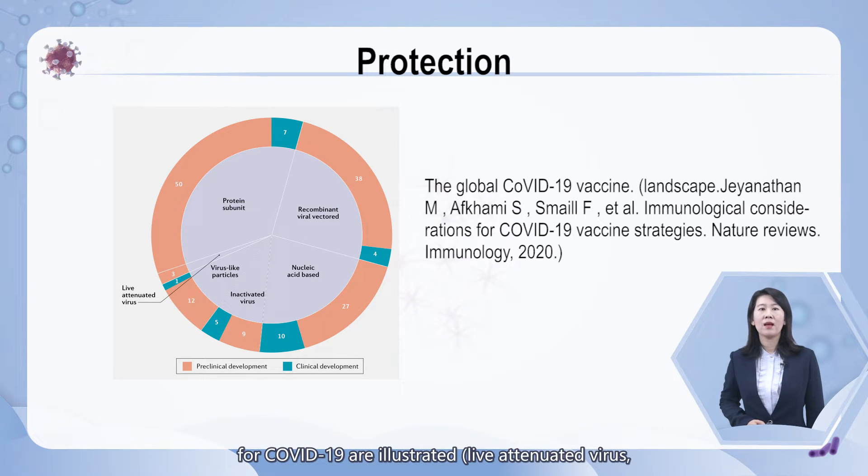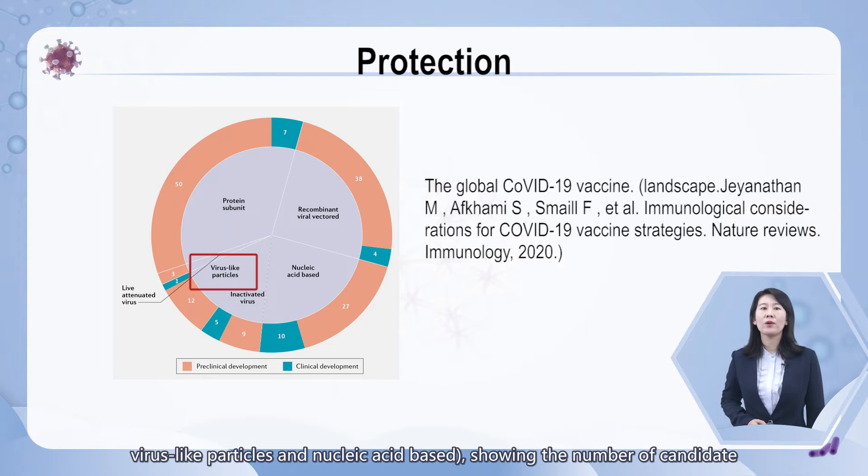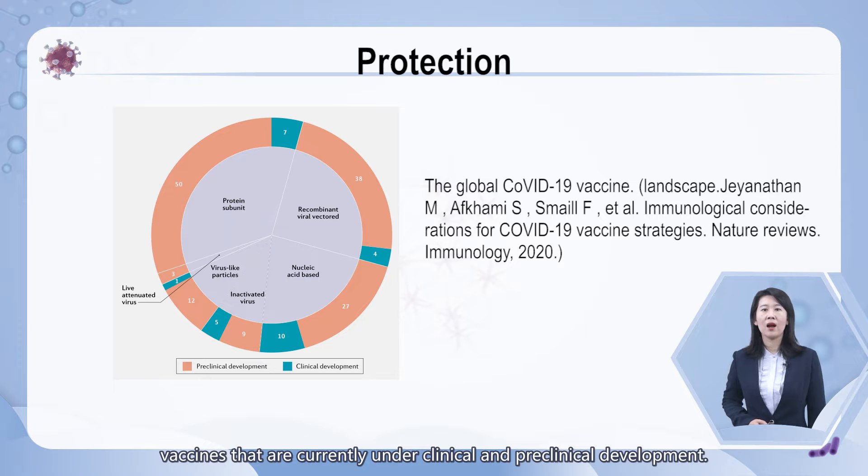The six major types of candidate vaccines for COVID-19 are illustrated: live attenuated virus, recombinant viral vector, inactivated virus, protein subunit, virus-like particles, and nucleic acid-based. This shows the number of candidate vaccines currently under clinical and preclinical development.